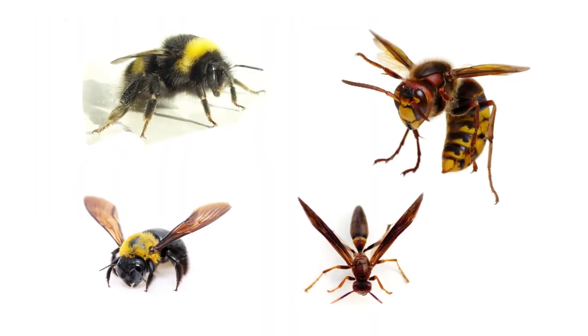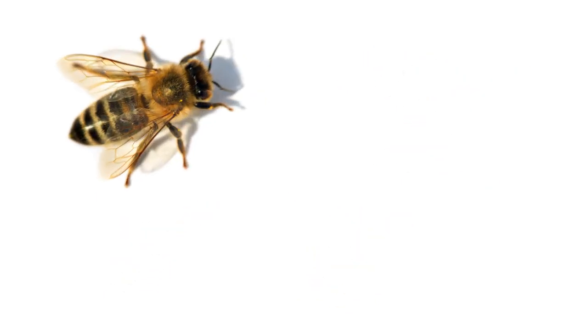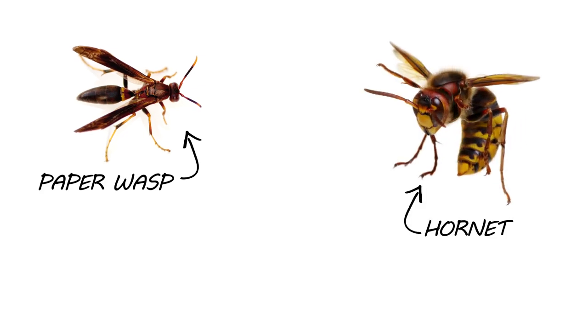There are many different types of bees and wasps, but the most common bee types that you might encounter are the honeybee, the bumblebee, and the carpenter bee. Common wasp types are paper wasps, hornets, and yellow jackets.